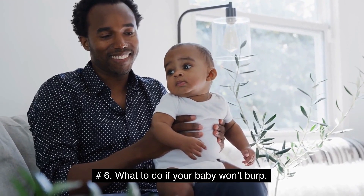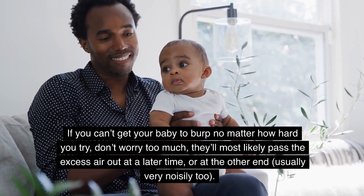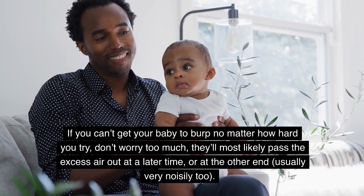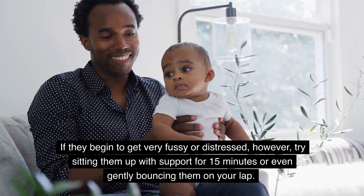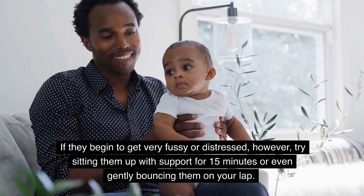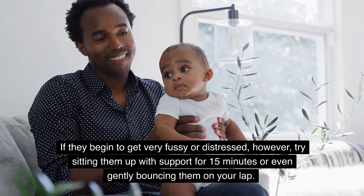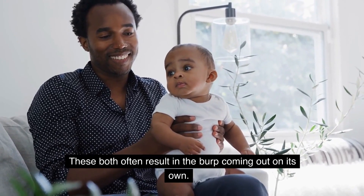What to do if your baby won't burp. If you can't get your baby to burp no matter how hard you try, don't worry too much — they'll most likely pass the excess air out at a later time, or at the other end, usually very noisily too. If they begin to get very fussy or distressed, however, try sitting them up with support for 15 minutes or even gently bouncing them on your lap. These both often result in the burp coming out on its own.